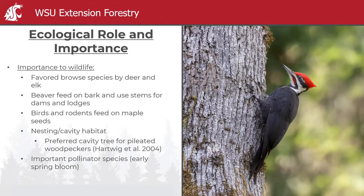In terms of wildlife importance: it's the favored browse species for deer and elk. Beaver feed on bark and use stems for dams and lodges. Birds and rodents feed on maple seeds. There's good nesting and cavity habitat — in British Columbia, old big leaf maple trees were found to be the preferred cavity tree for pileated woodpeckers. And as mentioned, it's a very important pollinator species because of that early spring bloom.